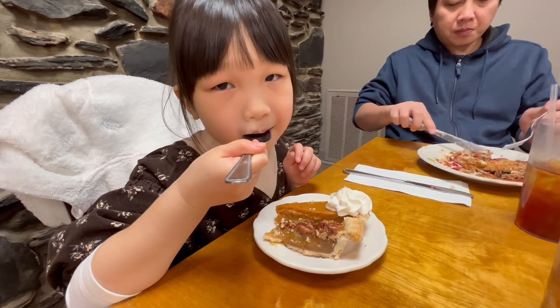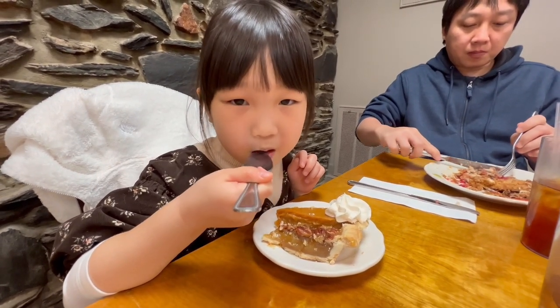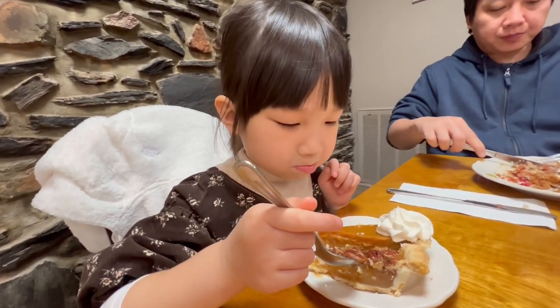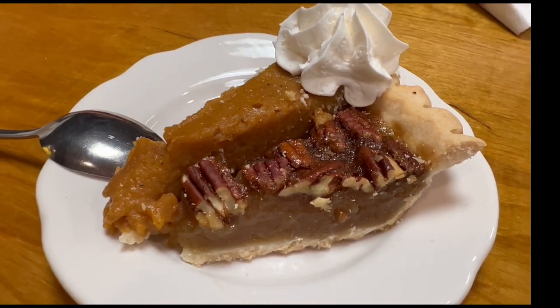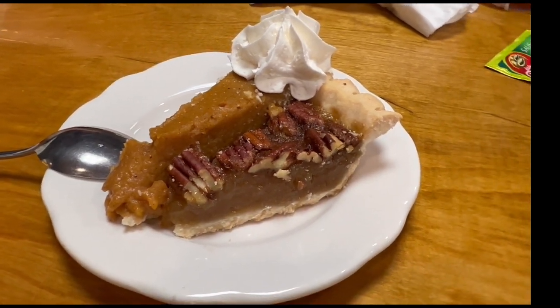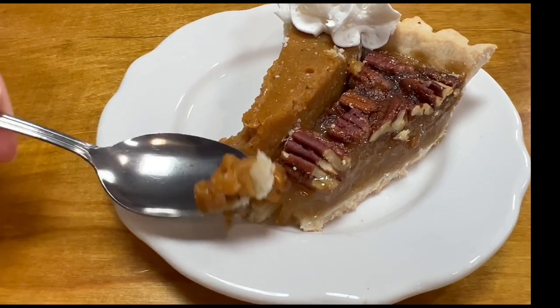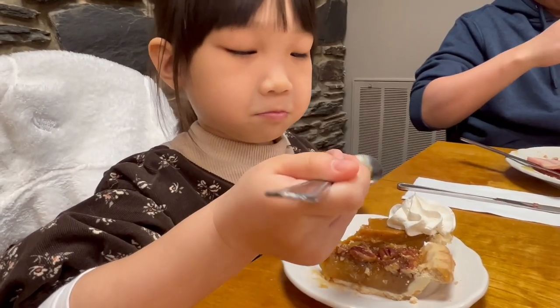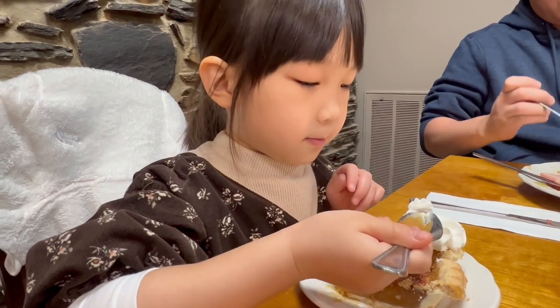Mmm. What are you eating? I don't know what kind of pie. It's a pecan. Pecan pie? Is it good? It's good! Pumpkin pie — look at this pumpkin pie and pecan pie. This looks good. So yummy! Which one do you like better, pumpkin or pecan? They both feel good, right?